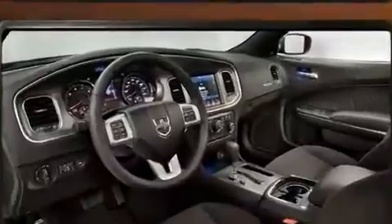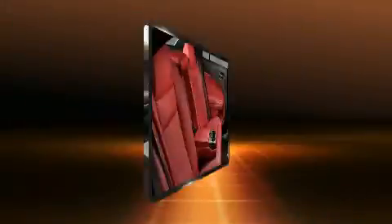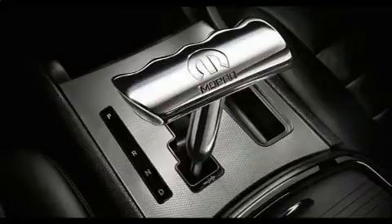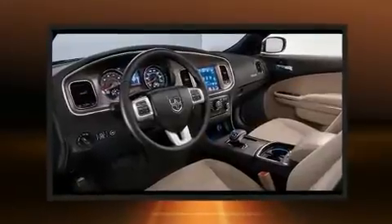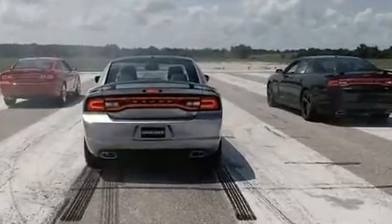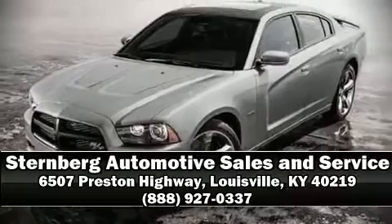Dodge also prioritized safety and security with features such as dual front impact airbags, front side impact airbags, traction control, brake assist, anti-whiplash front head restraints, a panic alarm, and four-wheel disc brakes with ABS. For added security, dynamic stability control supplements the drivetrain. Stop by our dealership or give us a call for more information.